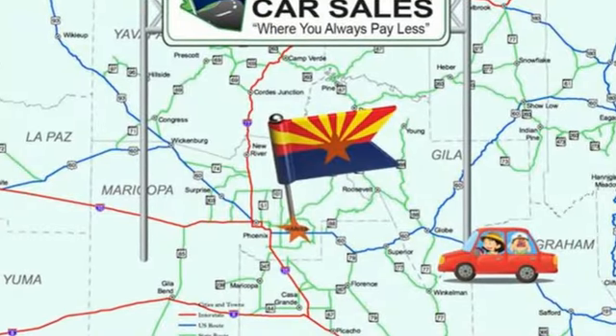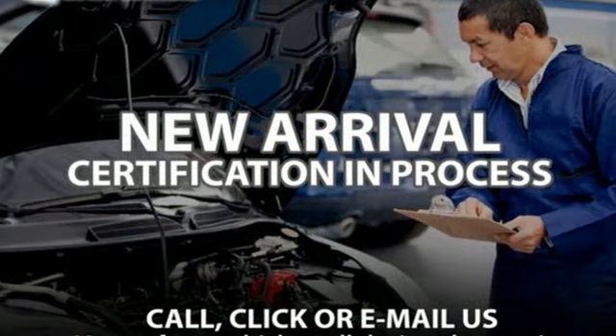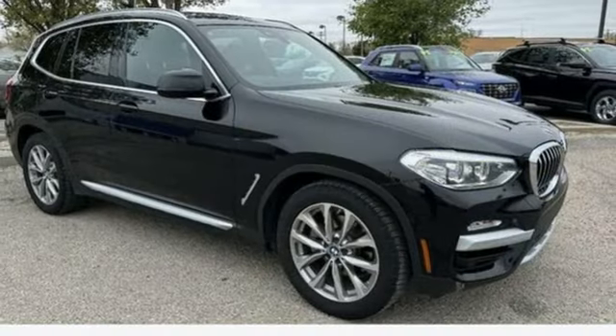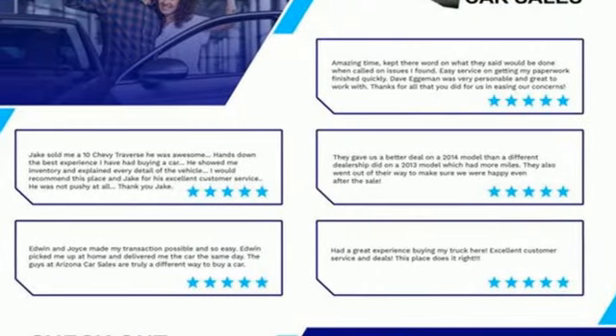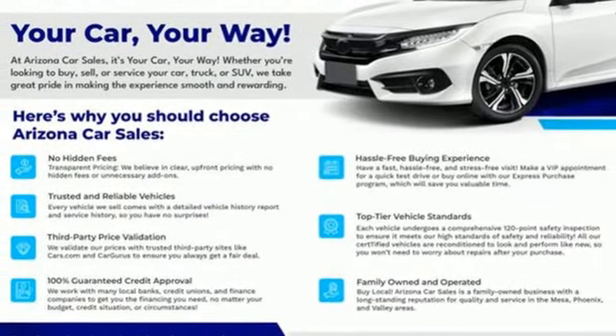It boasts an impressive list of features like these: intercooled turbo inline 4-cylinder engine, rear-wheel drive, external memory control, memory exterior door mirror settings, dual-zone climate control, auto-dimming rear-view mirror, AM-FM HD satellite prep radio.